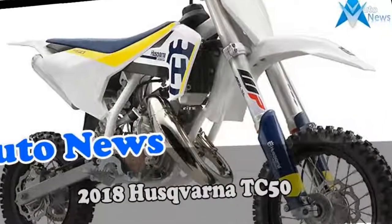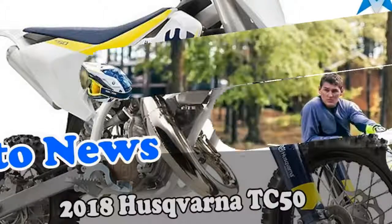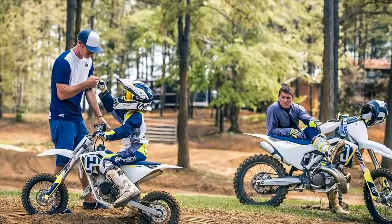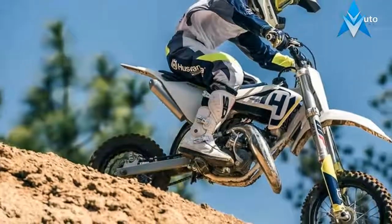A major upgrade to all full-size 2018 TC and FC machines are the Magura front and rear braking systems. Utilizing a similar layout to the previous design, the new brakes now offer the best in terms of sensitivity and feeling.